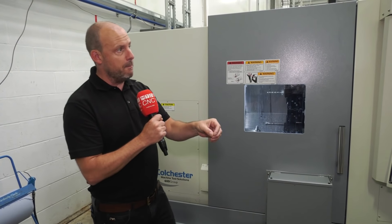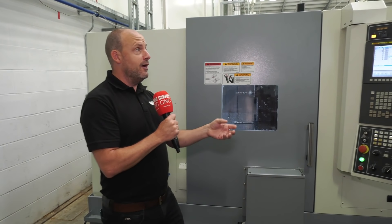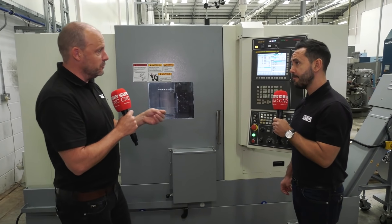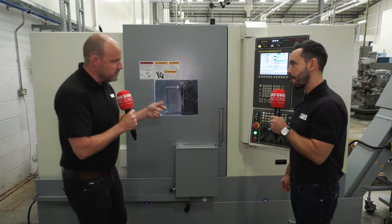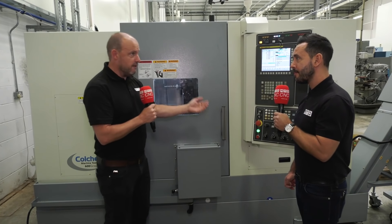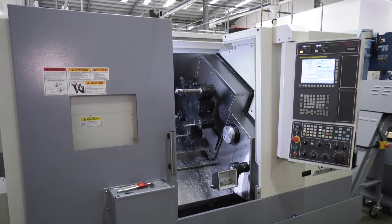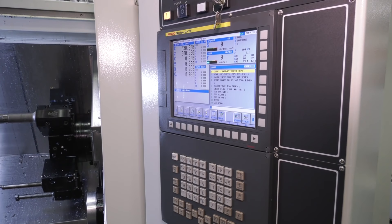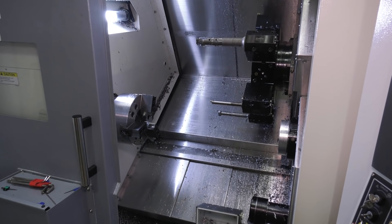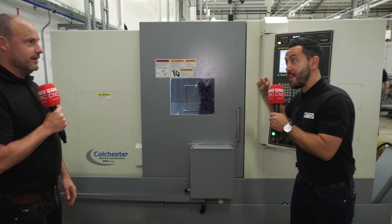This company had a previous brand — it was a two-axis machine and they were moving parts around the machine shop. They wanted to go to a supplier they could entrust to provide a machine that, as we all know, Colchester is going to last. There are two types of people when buying machine tools: ones that buy based on cost and don't care if it only lasts three or four years, and ones that want the machine to perform the same in five or ten years as it does today. This machine is going to be one of those.